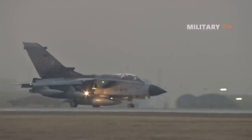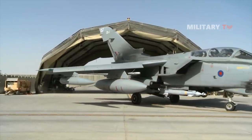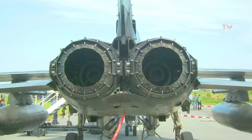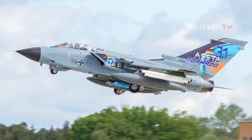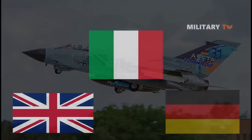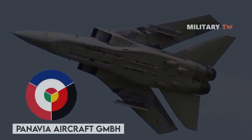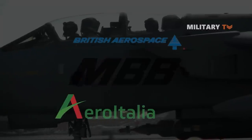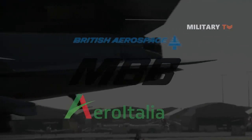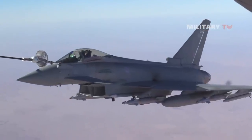At number 4, the Tornado is one of the most recognizable swing-wing aircraft. It also features thrust reversers — a rare feature on fighter aircraft — added to increase short-takeoff and landing capability. The Tornado is a family of twin-engine, variable-sweep-wing, multirole combat aircraft jointly developed and manufactured by Italy, the United Kingdom, and West Germany. It was developed and built by Panavia Aircraft GmbH, a tri-national consortium consisting of British Aerospace, MBB of West Germany, and Aeritalia of Italy. It first flew on August 14, 1974, and entered service in 1979–1980.